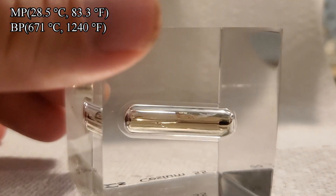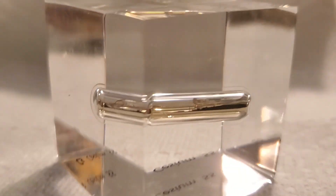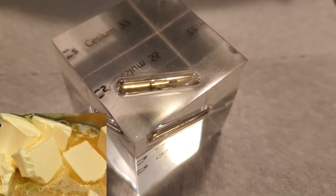Cesium's density in its solid state is 1.84 grams per cubic centimeter, and in its liquid state it's 1.93 grams per cubic centimeter. Its hardness is 0.2, which is actually soft as butter in its solid phase.